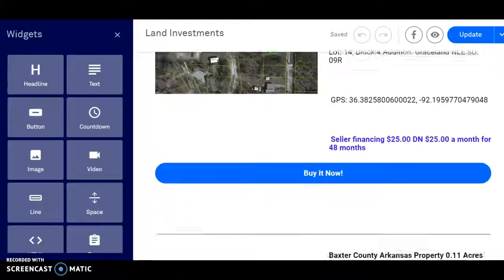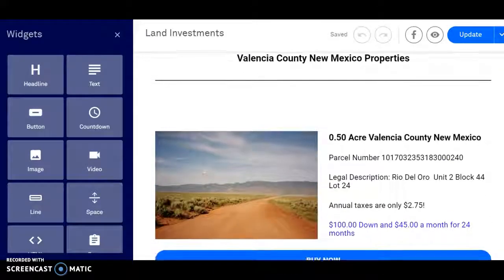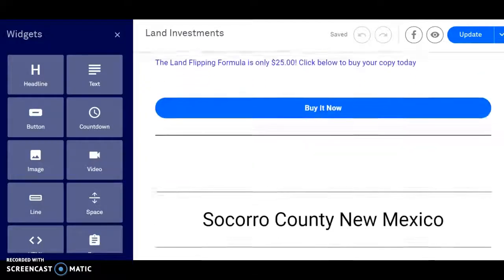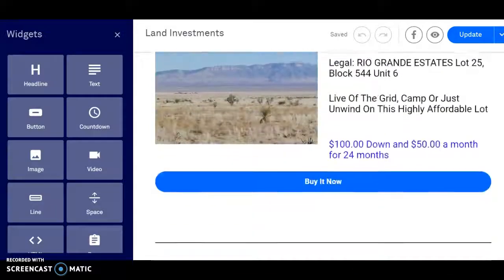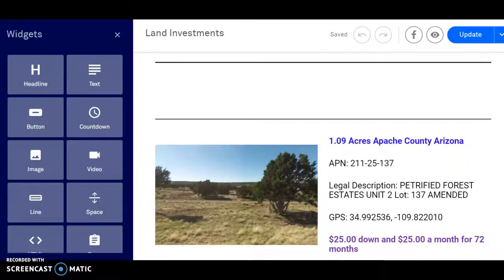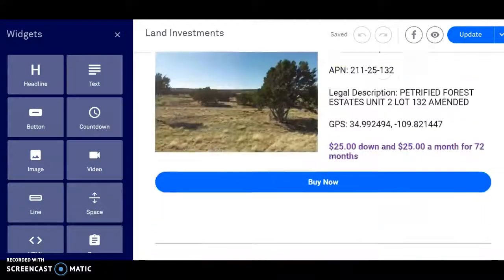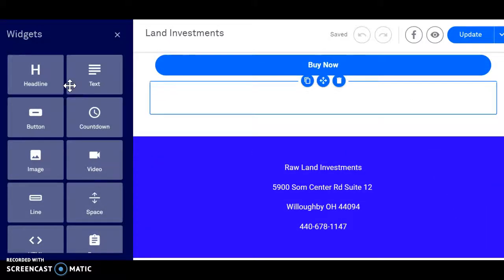We did a video yesterday, we just picked up a couple in Arkansas, Baxter County, so you can see those there. We have a couple in Valencia County here, we're going to update those because a couple of those just sold. There's the link to our land flipping formula, we got Socorro County, New Mexico, we got these portable chargers — these are actually pretty slick for outdoor types so you never lose the charge on your cell phone. So we got Apache County, Arizona and now Navajo County.